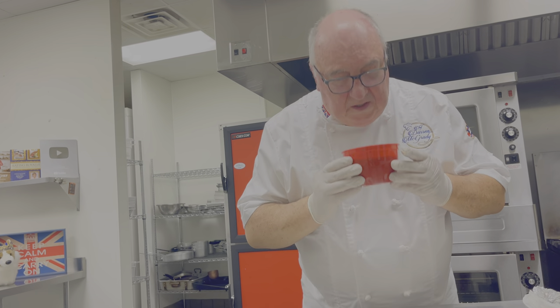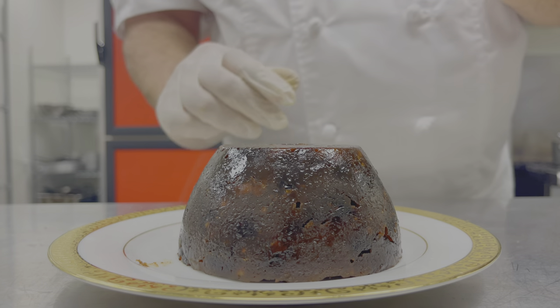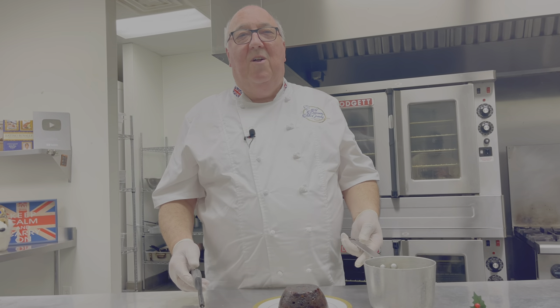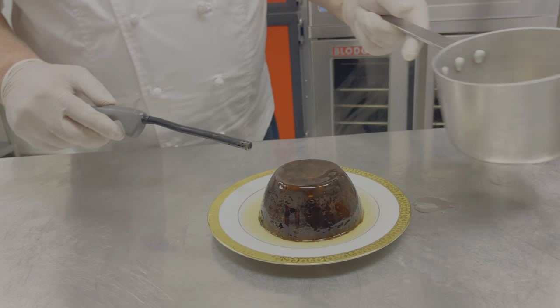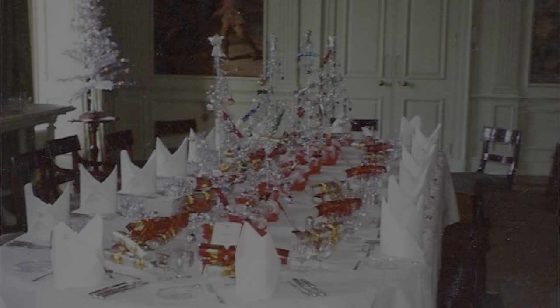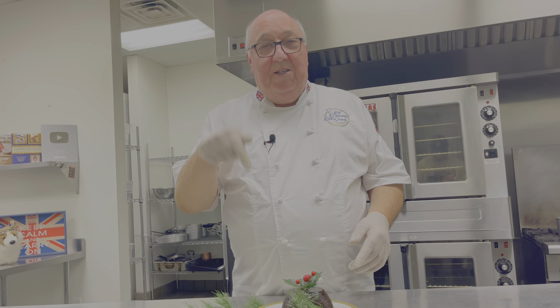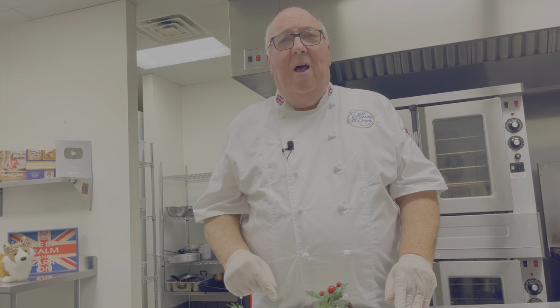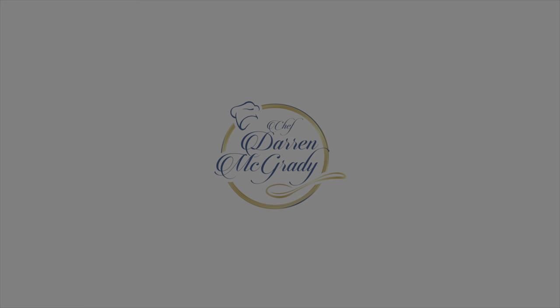Look at that — smells absolutely gorgeous. Just before going into the royal dining room we'd pour some brandy over the top, light it, and the palace steward would carry it into the royal dining room. Christmas pudding, plum pudding, figgy pudding — call it whatever you want, but make one. The recipe's in the description below. In fact, make two because the carol singers might come knocking and want some. Oh, give us some figgy pudding. See you again soon.